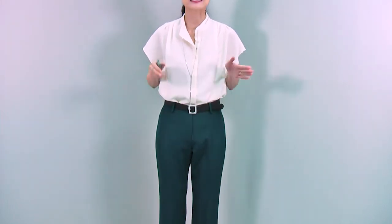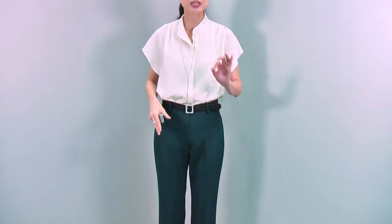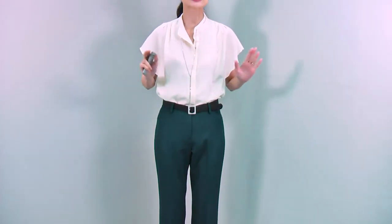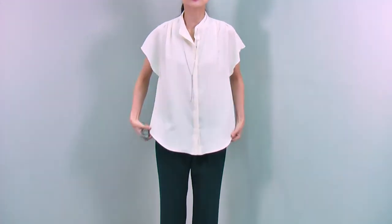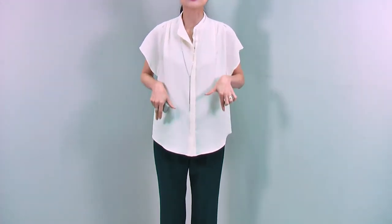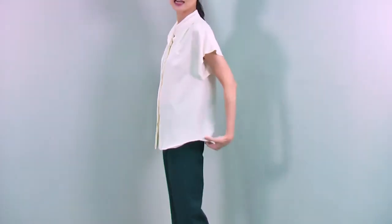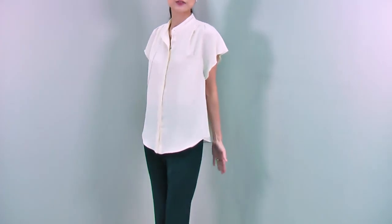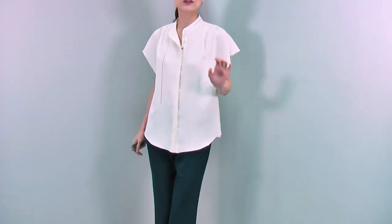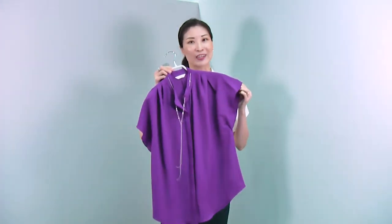You can match this blouse with a tight pencil skirt — that will be just perfect. You can tuck in or tuck out as well. When you tuck out, it's still a very nice and smart design. Just match with slim tight pants, tuck out, and let this chain loose like this, and it creates a very cool and quite relaxed look. This gorgeous blouse comes in two colors: this classic ivory I'm wearing, and a beautiful violet.